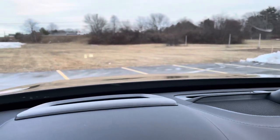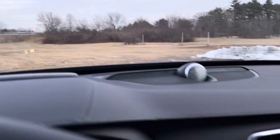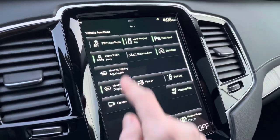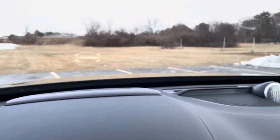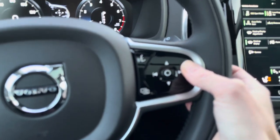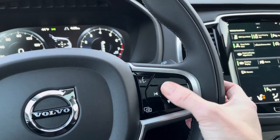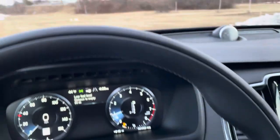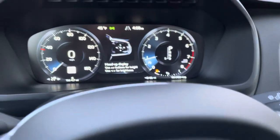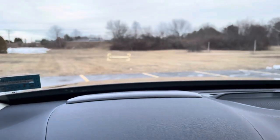And this is your heads-up display. The controls for that you can adjust here — you can make it a little brighter. The controls are right here on the steering wheel and you can raise it or lower it.